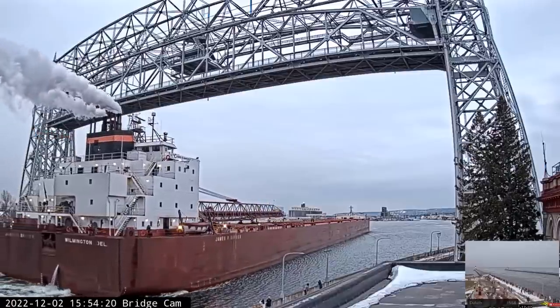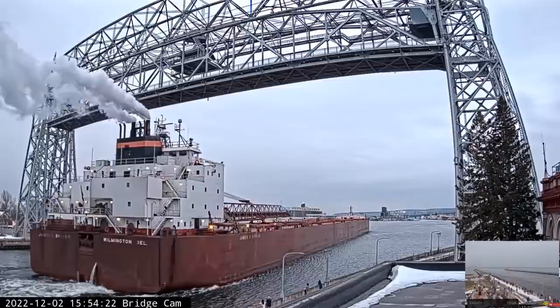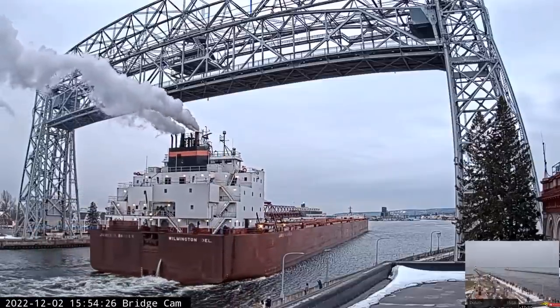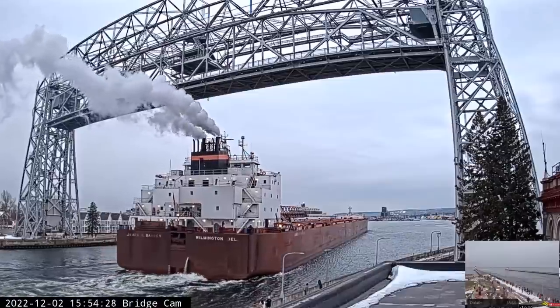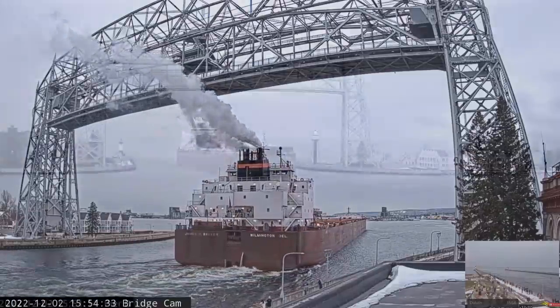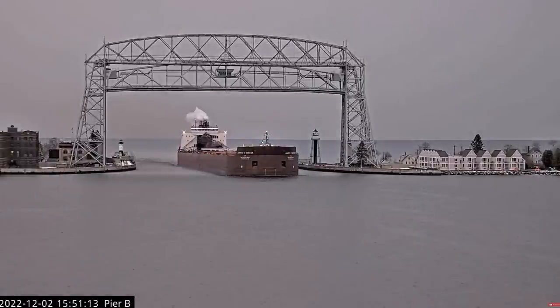Three long followed by two short — one of the more fun ways that the boats at the bridge communicate with each other here at the canal. Once again, that is the James R. Barker, built in 1976, 1,004 feet in length, 105 feet in width, and 50 feet in depth, here to take on a load of iron ore pellets at the Canadian National Dock in West Duluth.